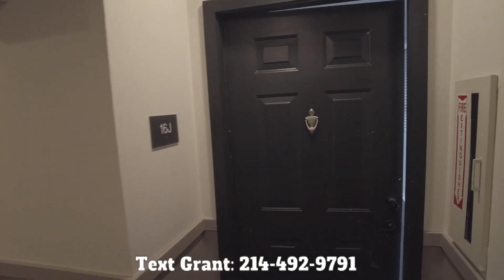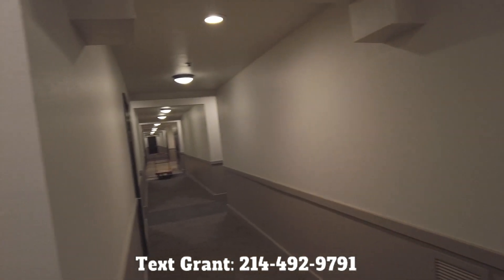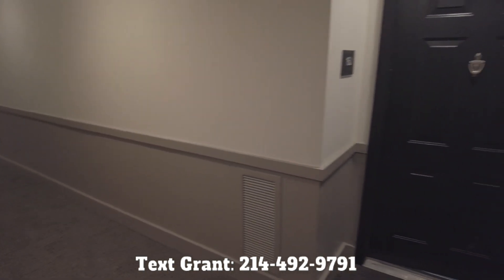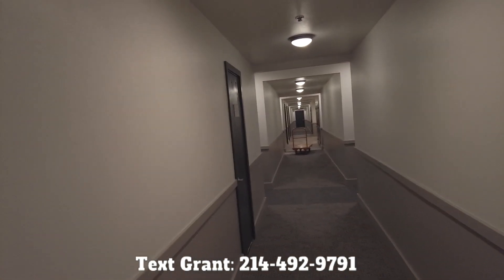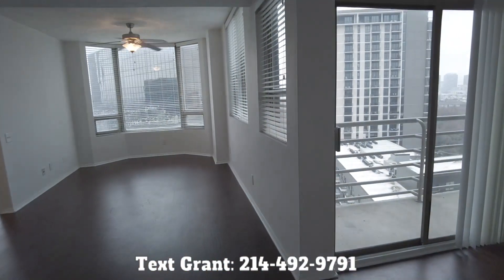We're at the two-bedroom. This is a partially renovated two-bedroom at the Whitney Uptown. I want you to see the hallways to see what they look like. They're very nice and so well-lighted. They look great. Very light and bright. I love the carpet. Everything looks good. So we're going to walk into this two-bedroom and let's take a look at it.